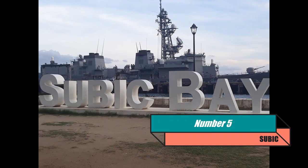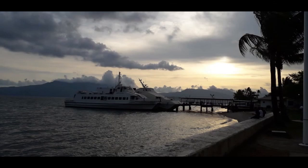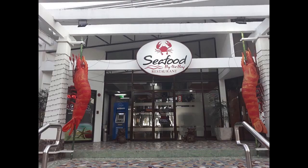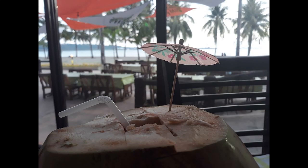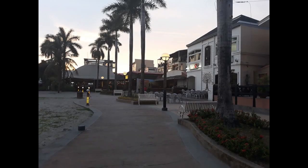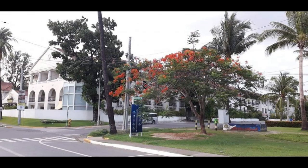Number 5: Subic. Formerly a US military base, Subic is one of the best places to go to for some beach and sunset fun. Here, resorts, restaurants, and cool accommodations for both budget and luxury travelers abound. Subic is definitely one of our favorites — go and see it soon! Until the next travel... Bye!